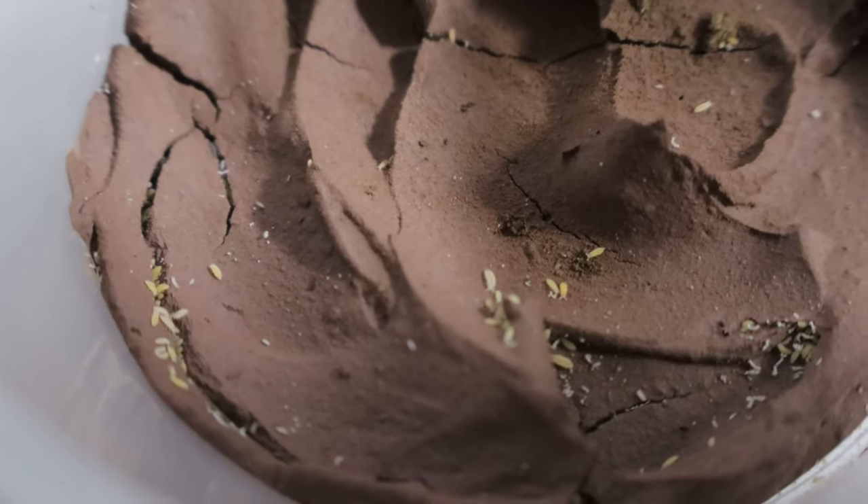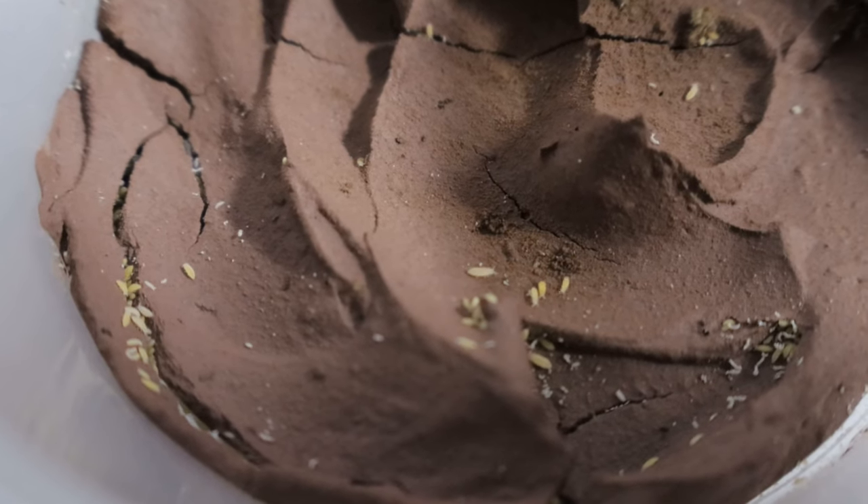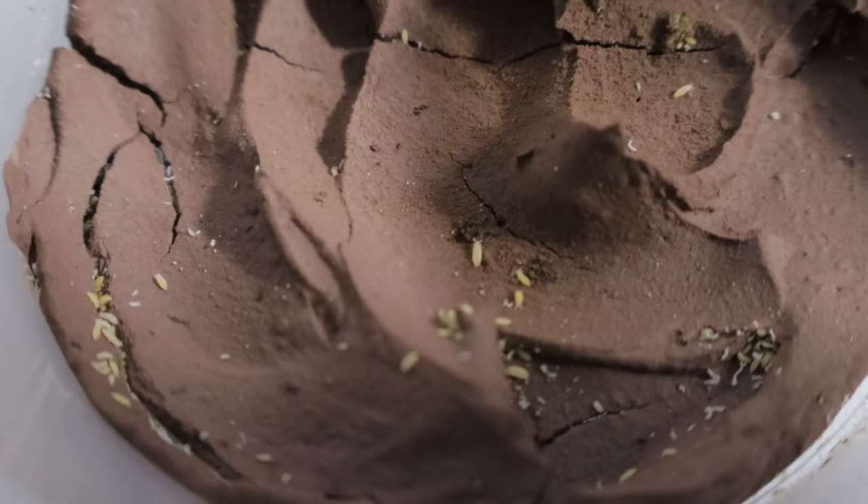Their feeding activity helps break down organic material, contributing to nutrient cycling and soil fertility. They are highly active and can often be found jumping when disturbed.